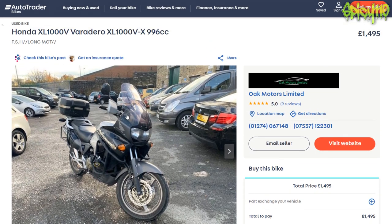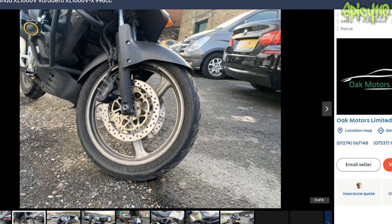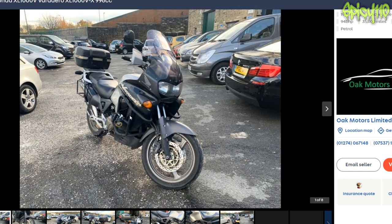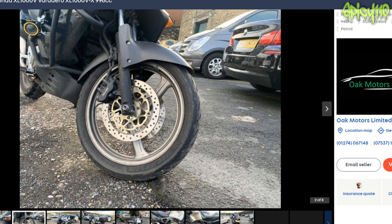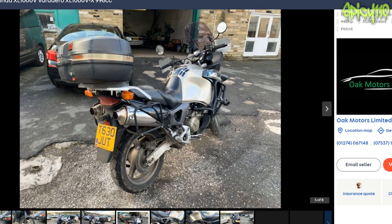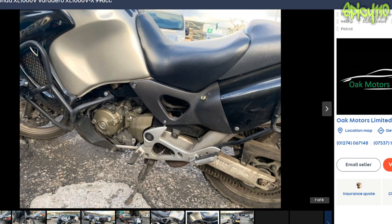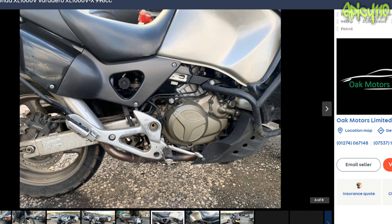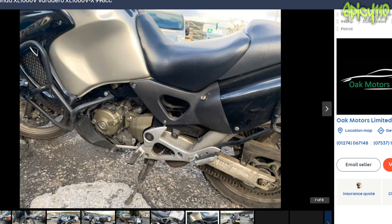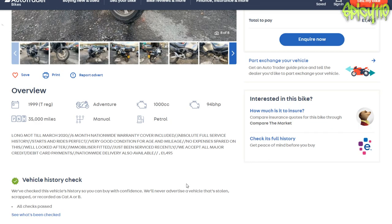Next we have the Honda XL 1000V. Crash bars don't appear to be too badly damaged, so I don't think it's really been down the road. It's a 1999, 1000cc, 35,000 miles — that's not too bad mileage.